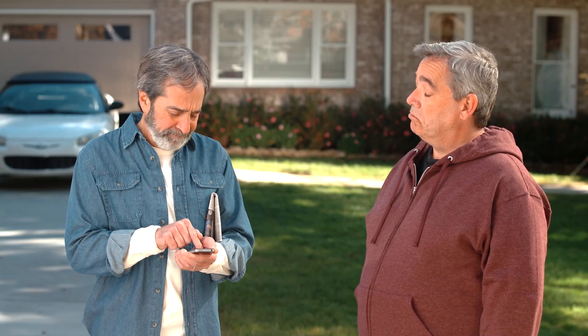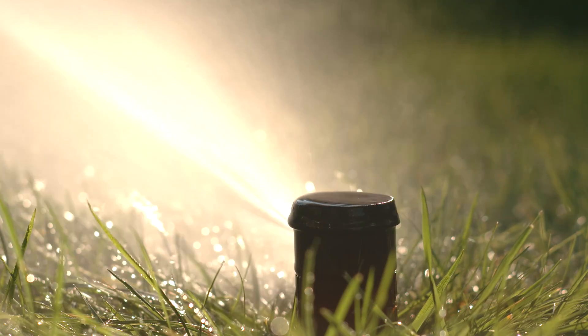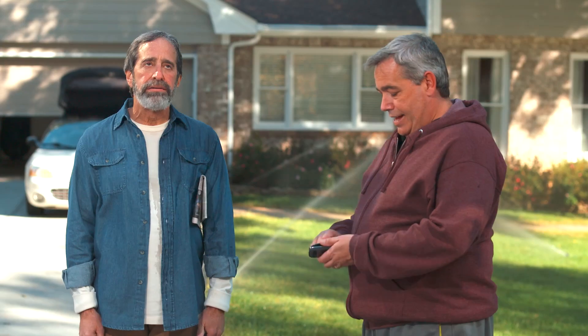Fancy new phone you got there. Yeah, just trying to call my daughter. Sometimes simple is just smarter. I think I'll stick with my Breeze.